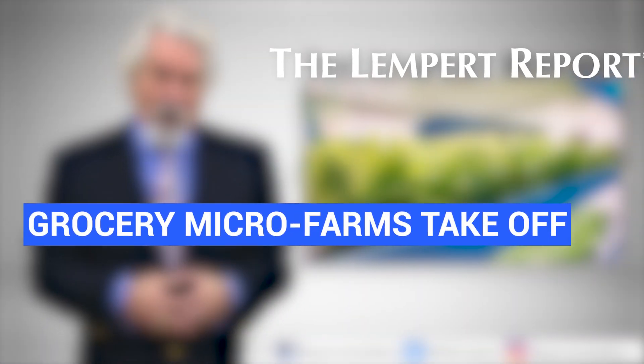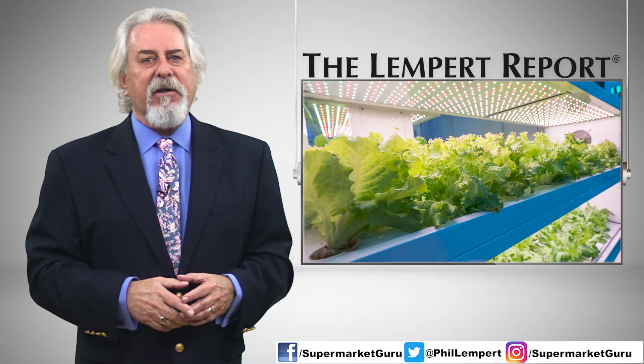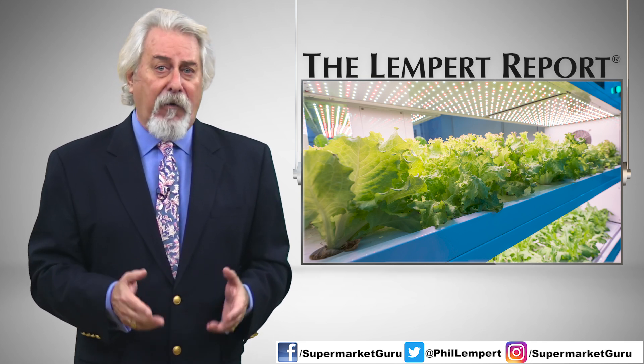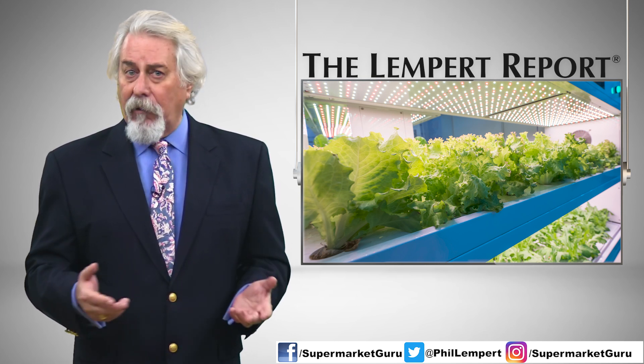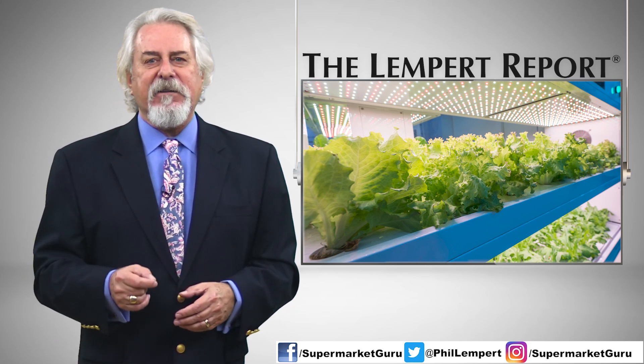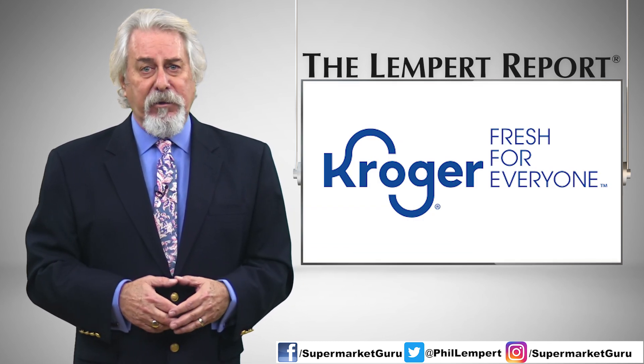Grocery micro farms take off. In our annual trend report three years ago, we correctly predicted that the time has come for supermarkets to install their own indoor farms where shoppers could pick their own produce right from the farm — the ultimate in freshness, taste, and local. Kroger is leading the way by adding these mini farms to two of their QFC stores in the state of Washington.